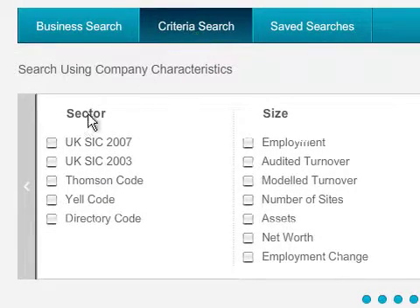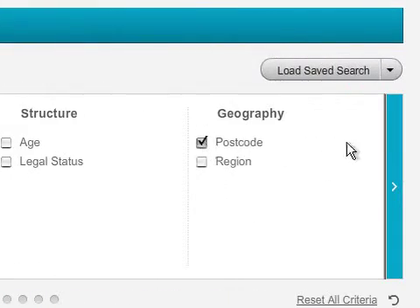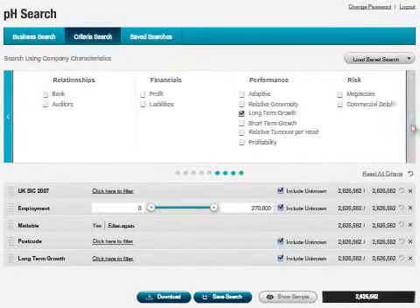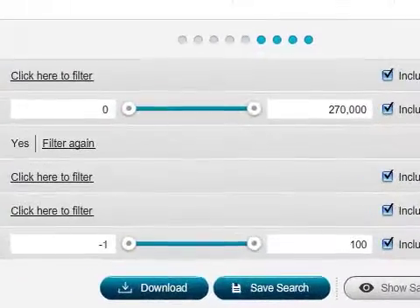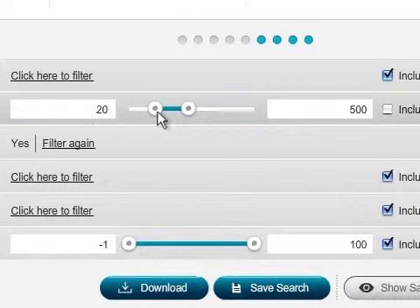Search by sector, size, marketing preferences, geography, performance and risk. Customise your selections to refine your list. Save your search for later.